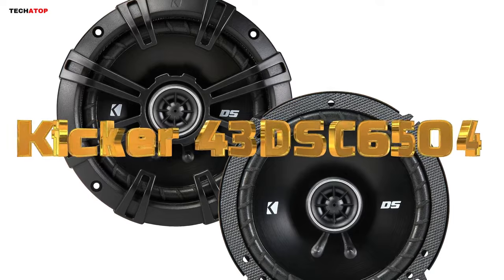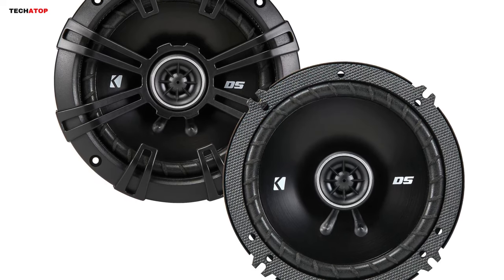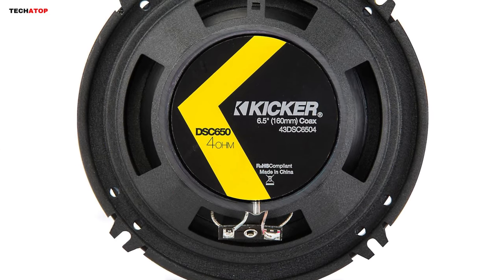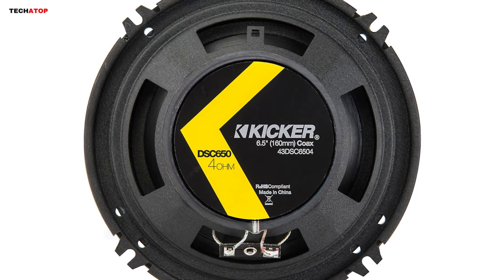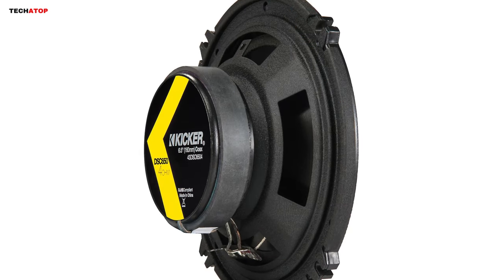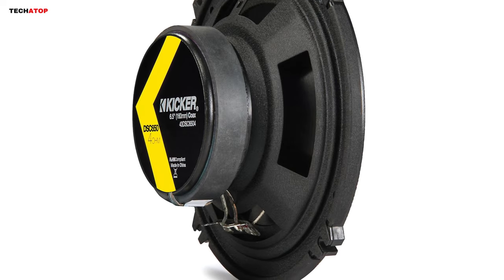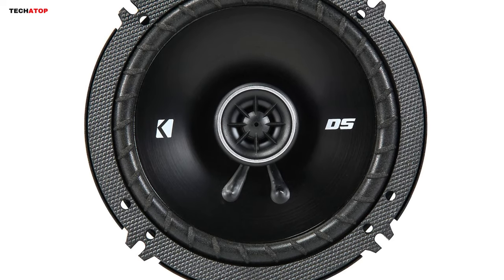Number 5. Elevate your in-car audio experience with the KICKR 43DSC650 DS Series 6.5-inch 2-way car speakers. Perfect for replacing factory speakers, KICKR's innovative design incorporates a zero-protrusion tweeter into a low-profile speaker, ensuring compatibility with a wide range of vehicles. The two-way design delivers unparalleled clarity and dynamic sound. The PI Balance Dome tweeter handles highs, while the polypropylene woofer produces rich, low frequencies.